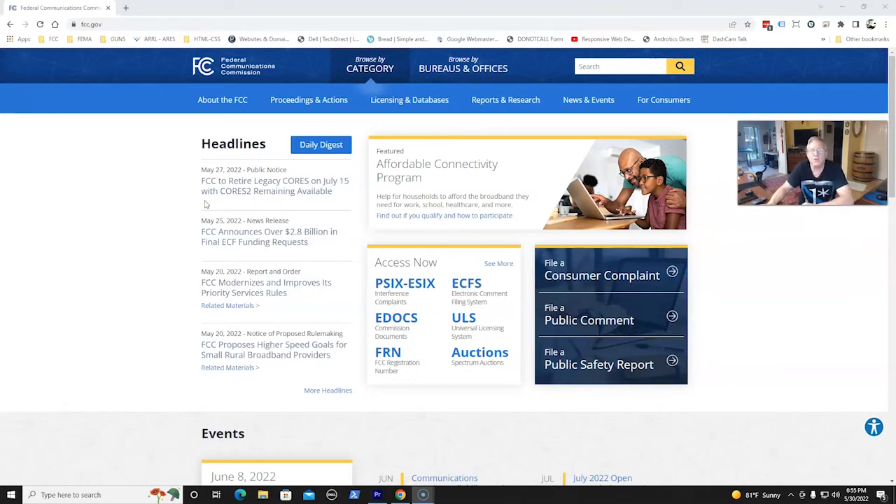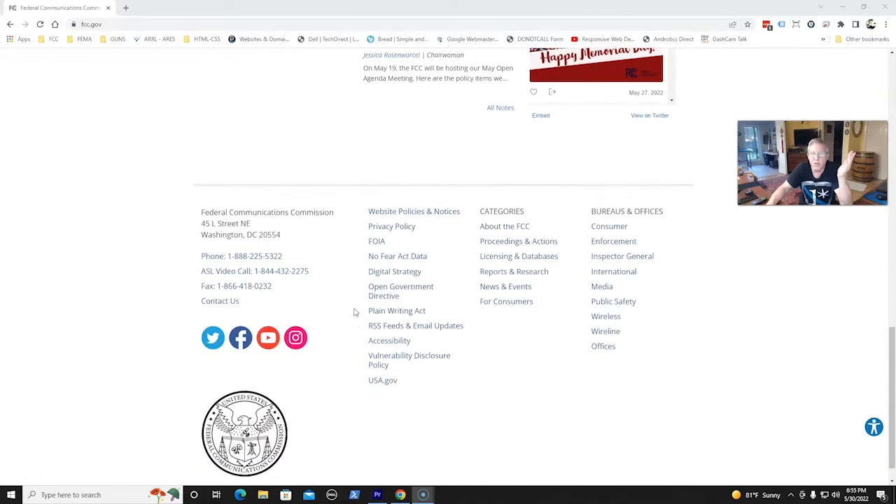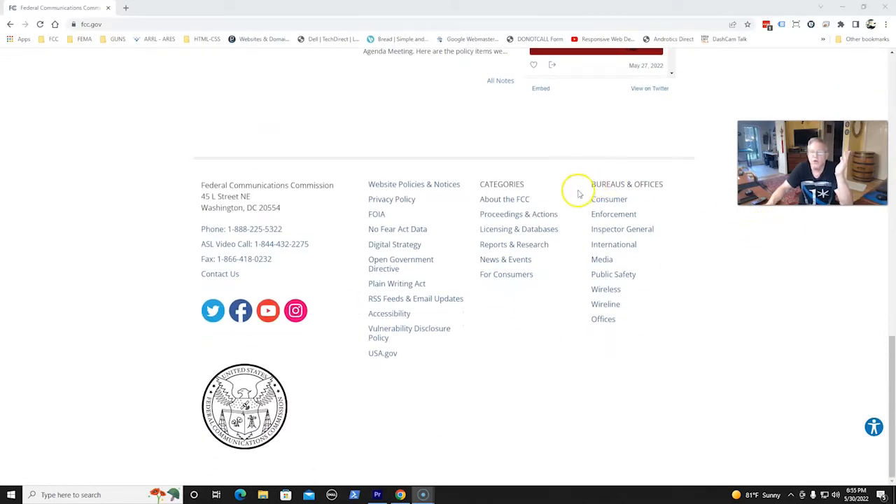I'm an ex-federal government employee, so I know for a fact that nothing is simple, and that's in triplicate. Anyway, what we need to do is go to a link on this main page called Wireless, which is at the bottom of the page under Bureaus and Offices on the right-hand side. You'll see a Wireless link there — go ahead and click that.